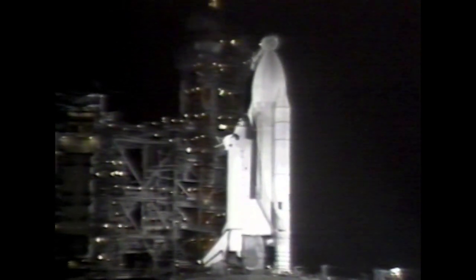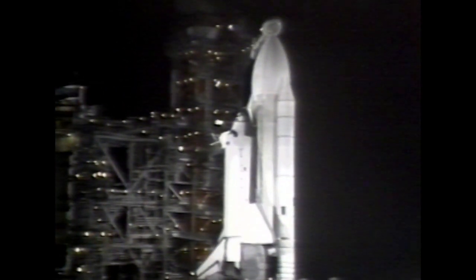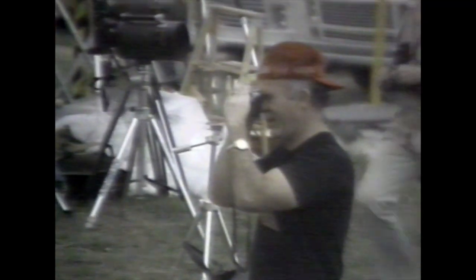NASA engineers even worried out loud that things might be going too well. Media representatives from all over the world converged on the grandstand area of Kennedy Space Center to witness the launch. The occasion would be historic — proof that the reusable spacecraft concept worked.